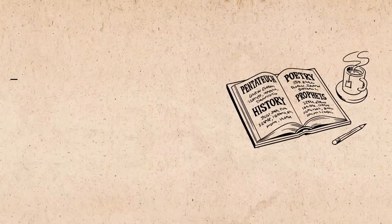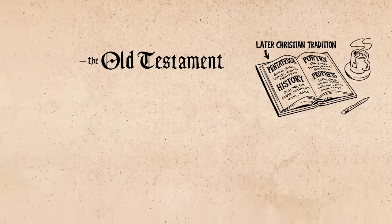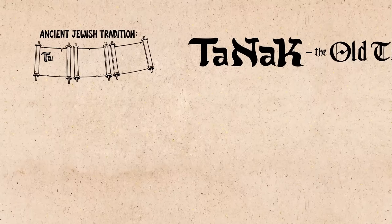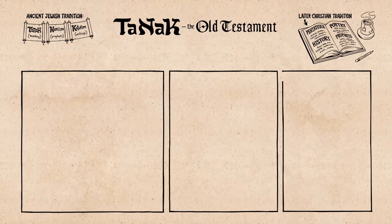This arrangement of the books in a single volume called the Old Testament is a later Christian tradition that developed after Jesus and the apostles. In ancient Jewish tradition, these works were all on separate scrolls and were conceived of as a unified three-part collection called Tanakh. The Tanakh has the same books as the Protestant Old Testament, but they are arranged differently.